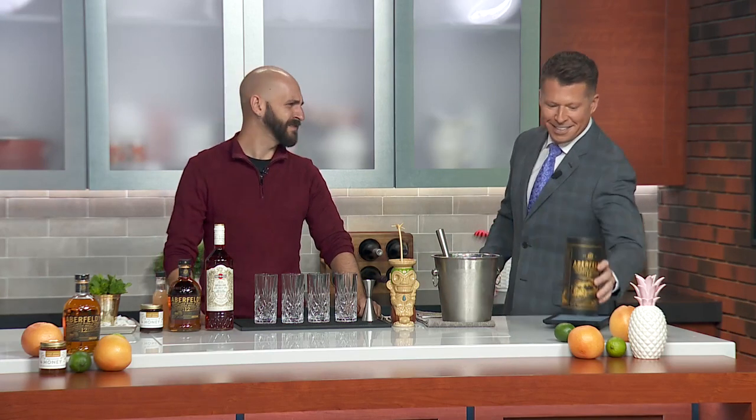Joining us now is bartender Luke Nevin-Gattle, making a cocktail using Aberfeldy Scotch. Thanks for joining us, Luke. Hey, pleasure's all mine. Thanks for having me on the show. This is a fancy package — that must mean this is a fancy scotch. It's one of my favorites, absolutely. A fantastic Highland scotch.